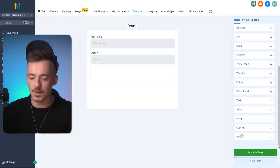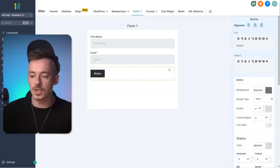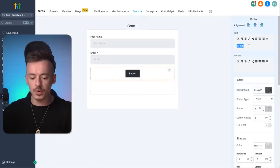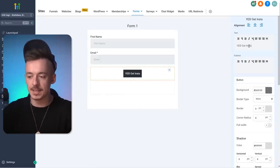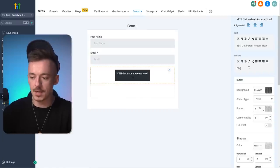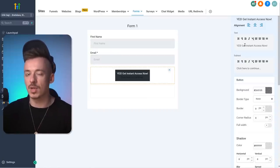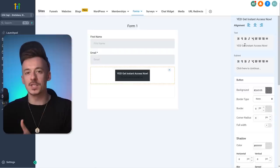Scroll all the way down and add the button. Click on it and center it. For the button text, I like to include 'Yes' as the first word — it's positive. Then 'Get Instant Access Now.' For the subtext: 'Click here to continue.' Something that reinforces the first message. The 'Yes' really increases the conversion rate because it's 100% positive — everybody understands yes, it's like green or red.